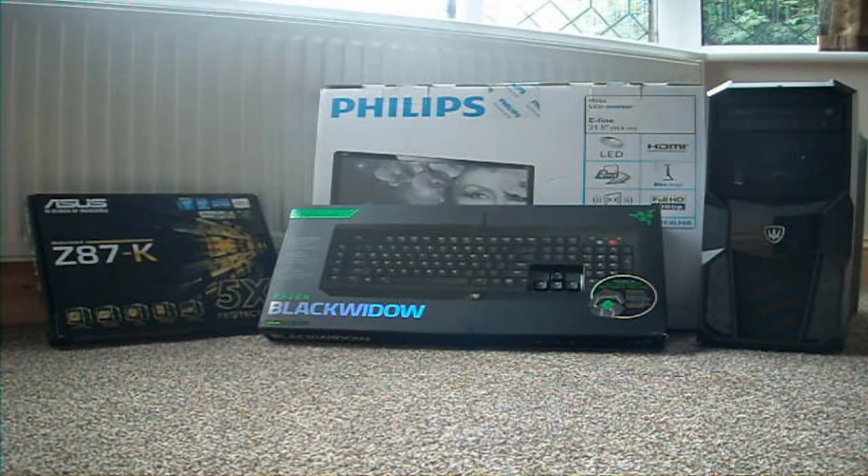So I kind of woke up really early this morning and came down to my dad's house, which is where I'm filming this right now, because I've got all my new stuff. As you can see, I've got my motherboard, monitor, keyboard, and my computer, which is actually built up. I think I've got to install the motherboard and a few driver softwares. For the most part, it's installed.